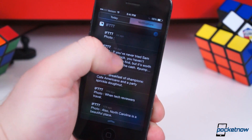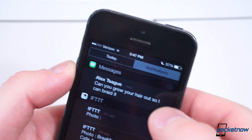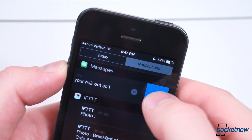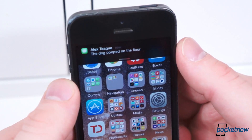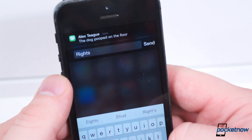In Notification Center, items can quickly be deleted individually by swiping them to the left. You can also swipe messages and emails to the left to reply instantly without leaving the app you're in. Or you can pull down on a banner notification to do the same. These are what Apple calls actionable notifications.